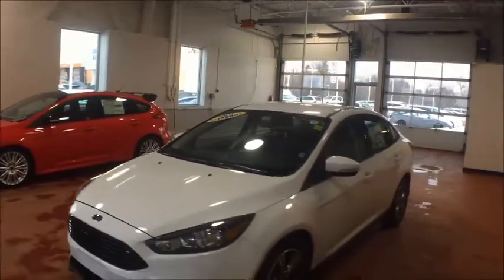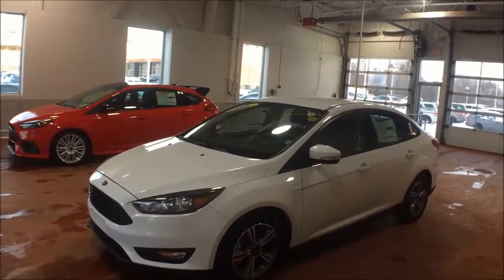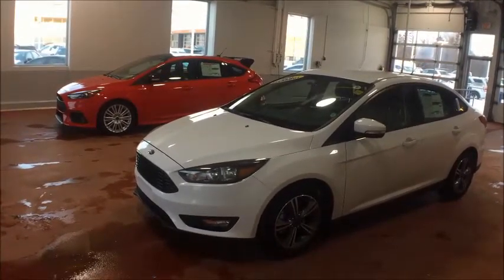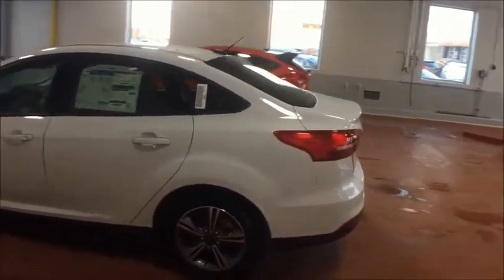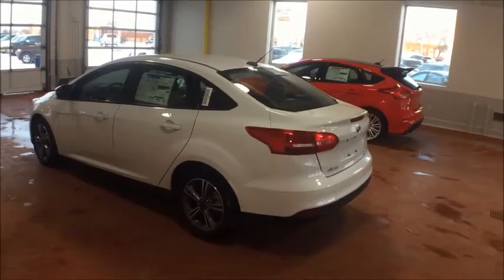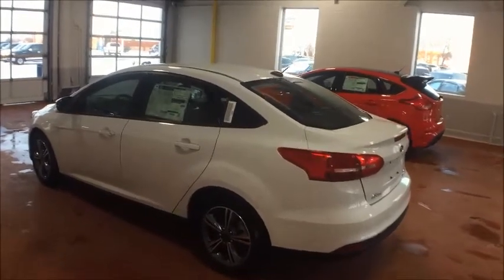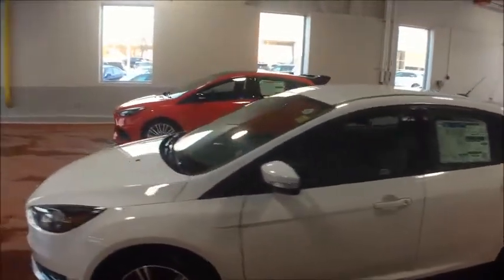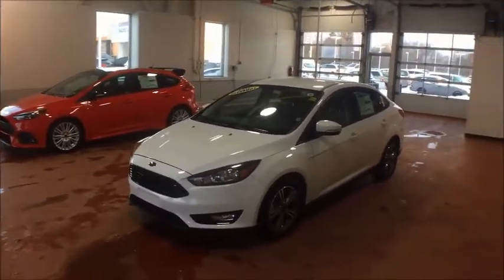We're starting off with the Focus S, which as mentioned is only available in the sedan. You get Ford's SYNC system, which allows you to hook up your Bluetooth for phone calls through the speakers and play music from your phone. We also have a backup camera standard on the Focus, as well as MyKey. MyKey lets you set restrictions on speed and volume limit for young drivers, and if they don't have their seatbelt plugged in, they can't listen to audio — so they will buckle up every time.